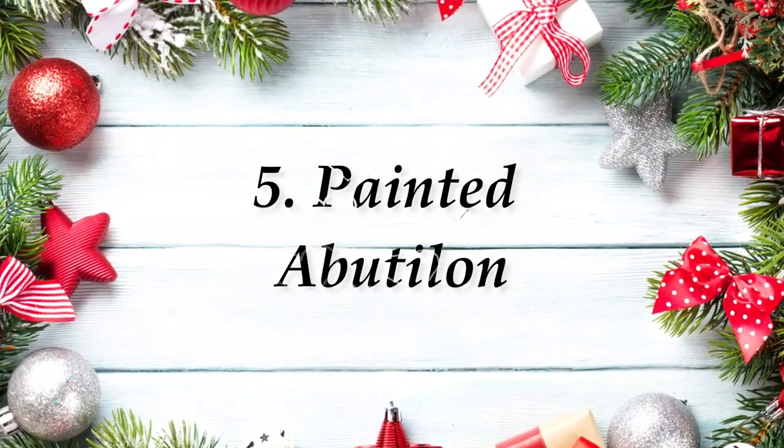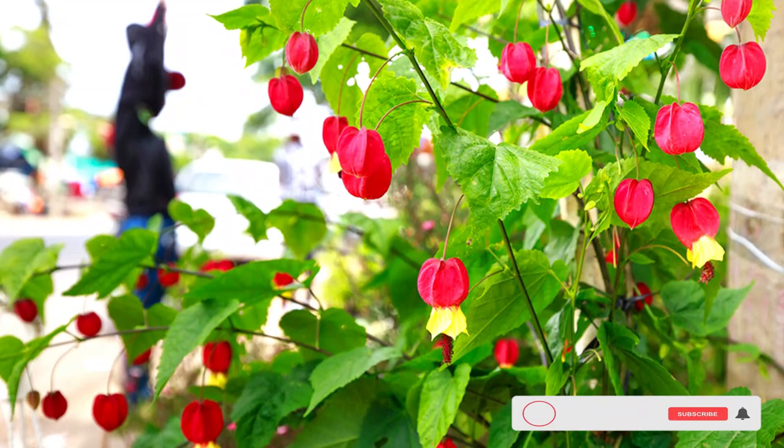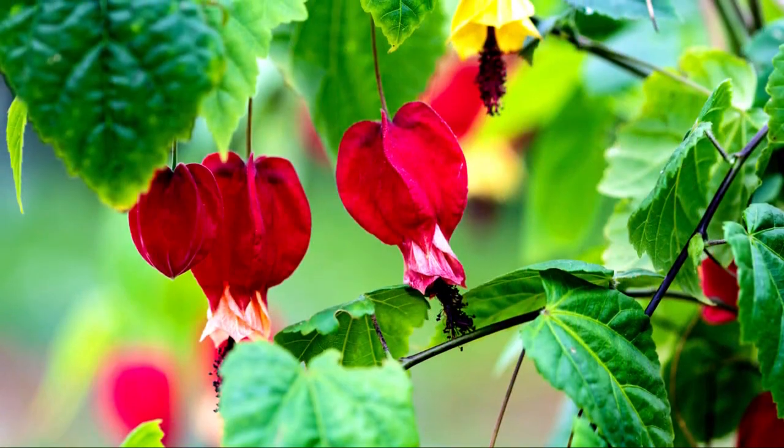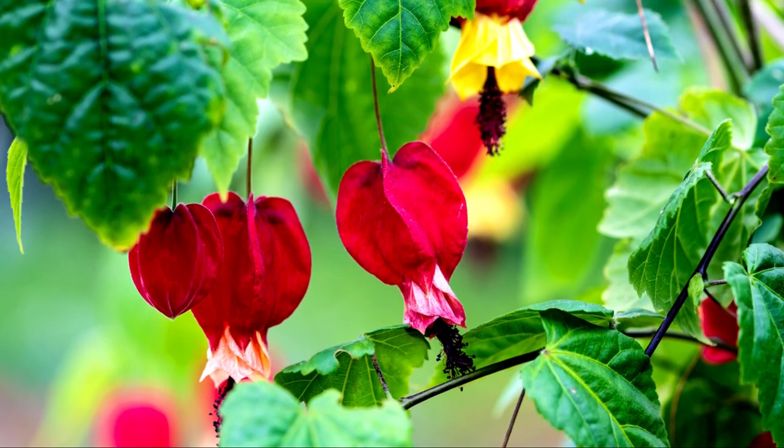Number 5: Painted Abutilon. This evergreen shrub showcases ornamental, bell-shaped orange blossoms from spring to fall. Its variegated, maple-like, glossy leaves have a yellow hue.